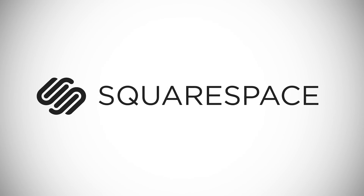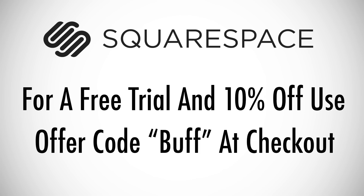This episode of PhoneBuff is brought to you by Squarespace. Click on the link below and use offer code BUFF to get 10% off at checkout.